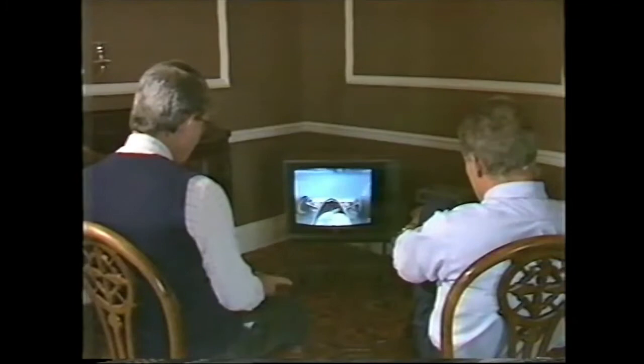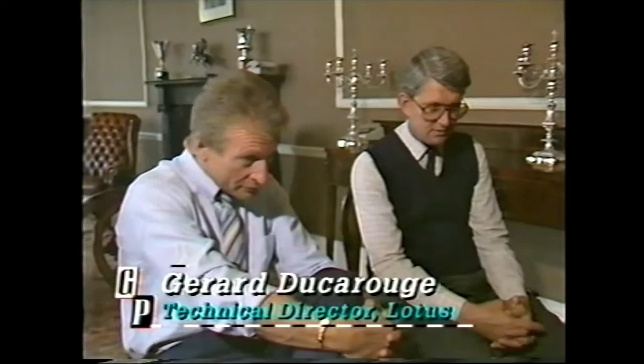Frenchman Gérard Ducaru designed the Lotus and Peter Waugh manages the team. Together they discuss their Lotus exclusive. That's quite good.